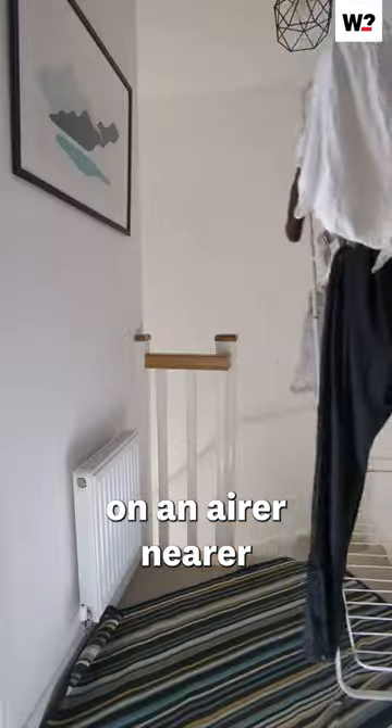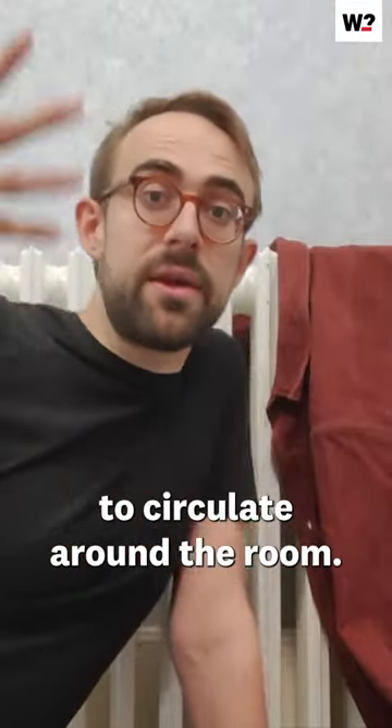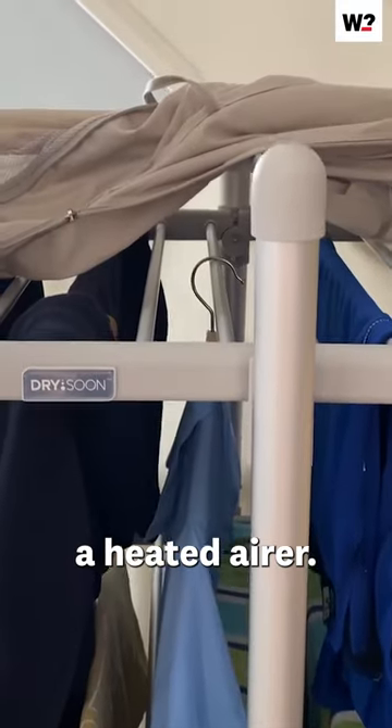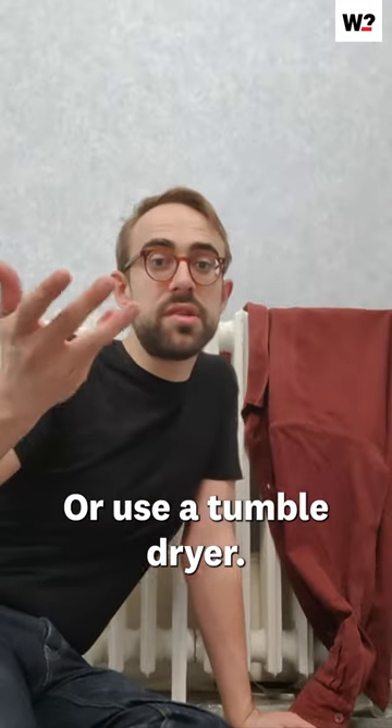Placing your clothes on an airer nearer the radiator might take longer, but it helps the air to circulate around the room. If you want to speed that up, you might want to buy a heated airer — they do work better on smaller loads — or use a tumble dryer.